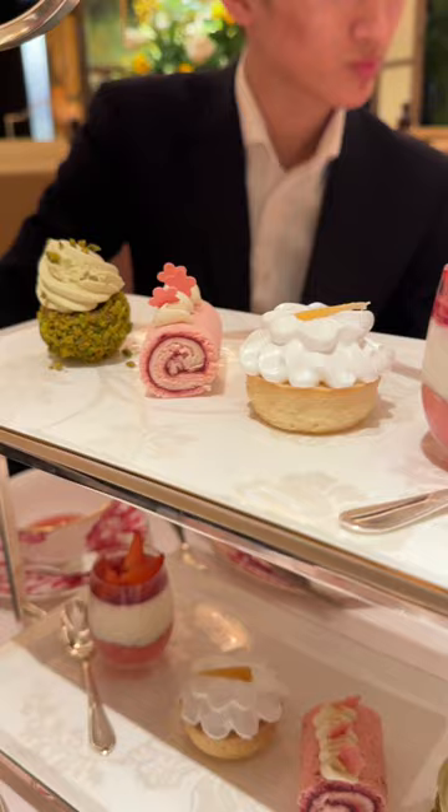And finally, we were served a selection of pastries. Would you try it for £95 a person?